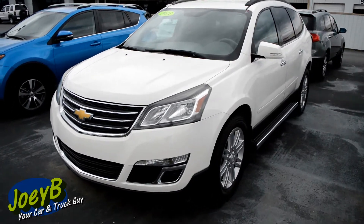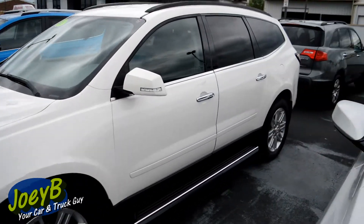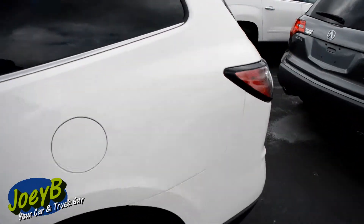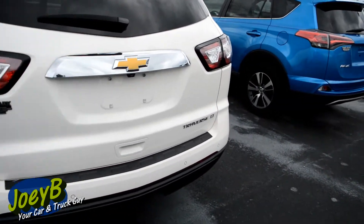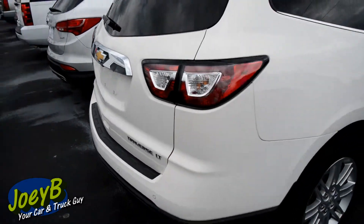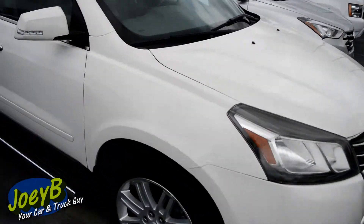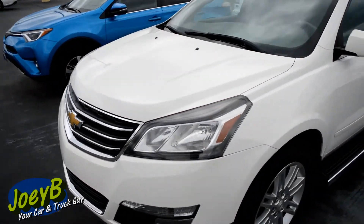Here we've got a 2014 Chevy Traverse. This is a super nice rig. It's got 73,000 miles, so it'll be easy financing. This is a Traverse LT, as you can see there. It's in great shape all the way around with running boards. Check out the front — this is a 2014 Chevy Traverse LT with 73,000 miles.